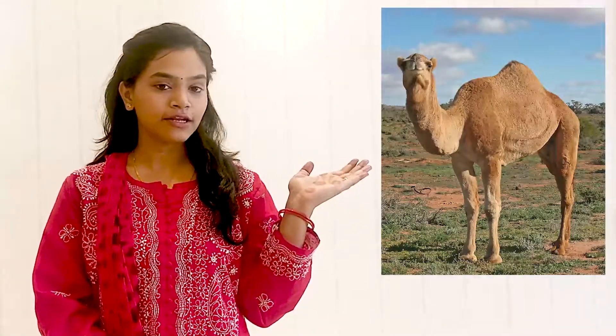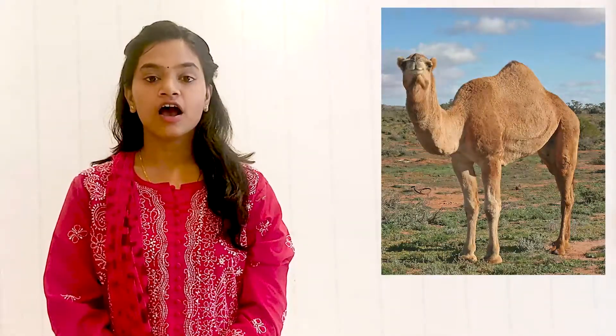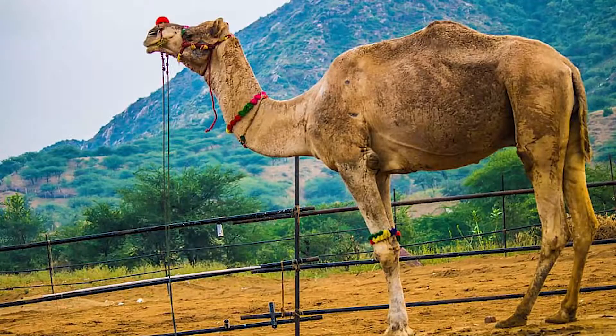Can you look at this animal? Yes, this is a camel. Camel is a big animal with a small head, long neck and four long legs.